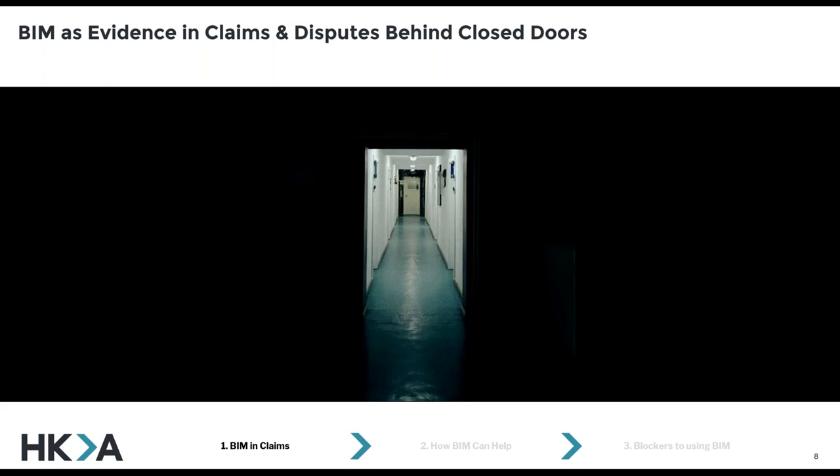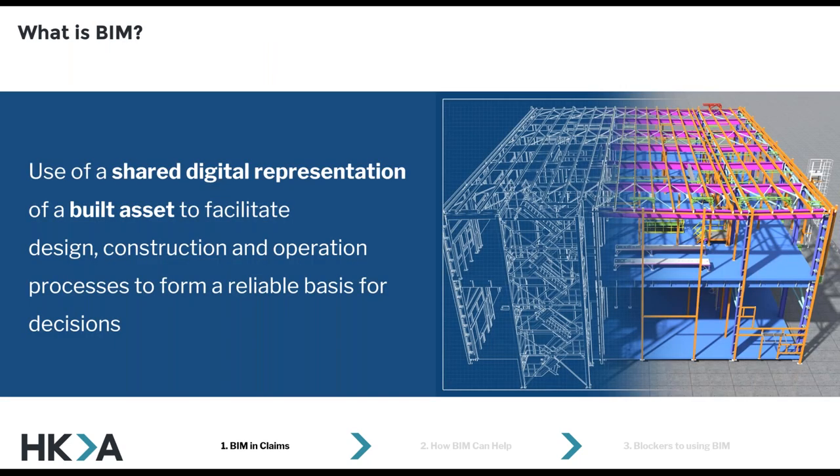What really interests me in this sort of work is we have no idea what goes on behind closed doors. Awards and decisions from arbitrations, adjudications, negotiations, mediations, and other dispute resolution pathways are often private. So as quite a nosy person, I'm quite frustrated that we don't get to see what's being presented or how BIM is being used, and we can't quantify it just yet. For anyone on the call who doesn't know what BIM is, I've picked up the definition from the ISO 9650 standard — BIM is the use of a shared digital representation of the built asset. Lots of people say BIM is a process, so I'm going to focus a lot on the models, but I'm aware it's very much about the process.